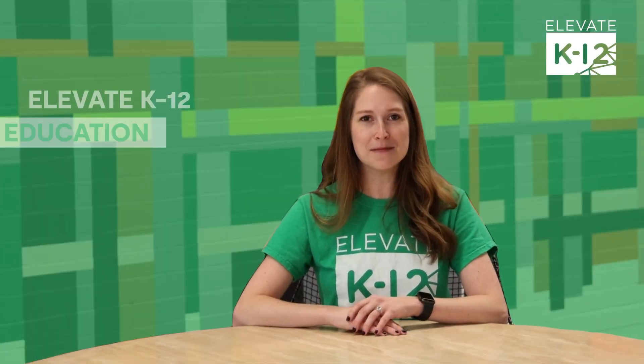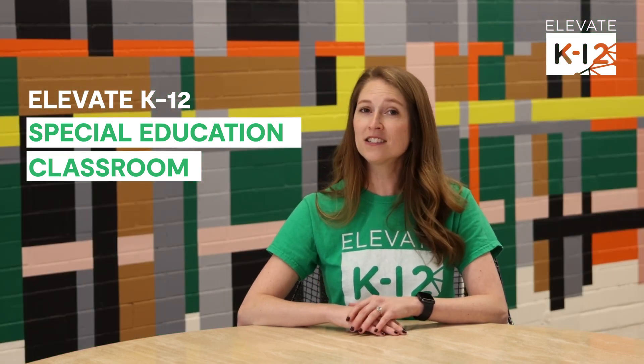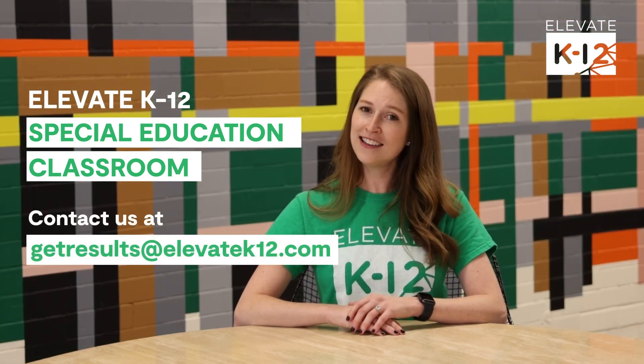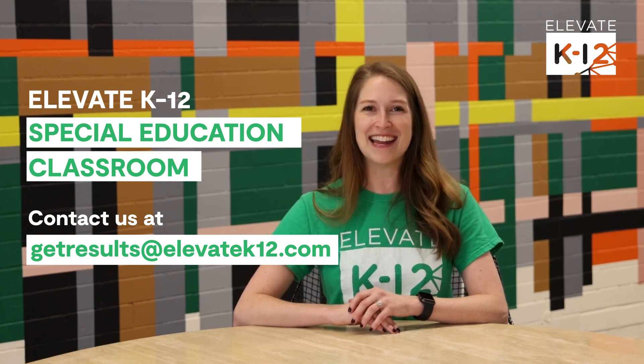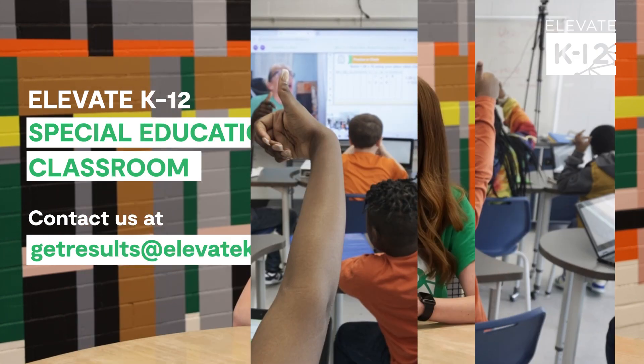I hope you've enjoyed hearing more about the Elevate K-12 Special Education Classroom. If you would like to learn more, please email us at getresults@elevatek12.com. We would be honored to serve your students.